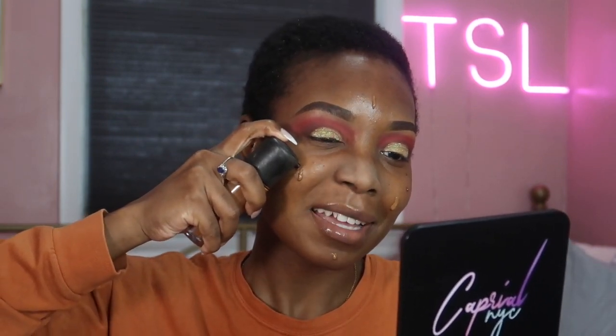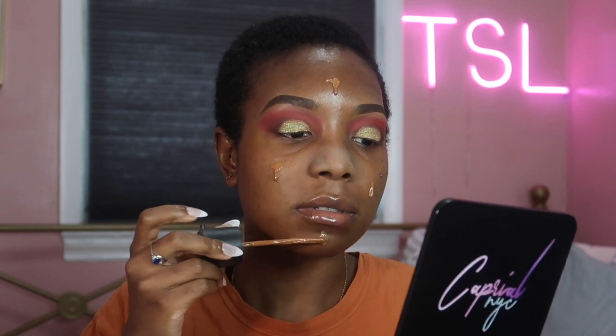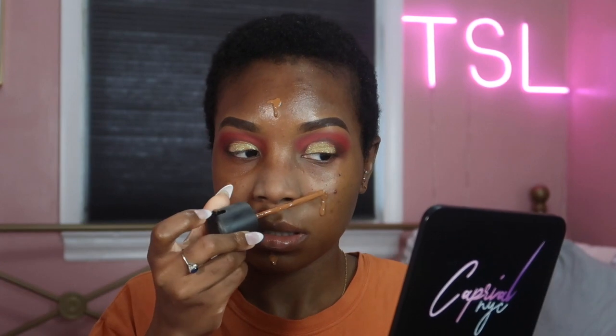Now I'm going in with this NARS foundation — this is the Natural Radiant Longwear in the shade Macau. And normally I just use NARS, but today I'm going to mix in a little bit of this MAC. I've been playing with MAC as of late. This one is damn near finished — that's how old this is. Do you guys use your foundation up until its expiration date? Like I know some of them are 6 to 12 months. I still use it — these things are expensive.